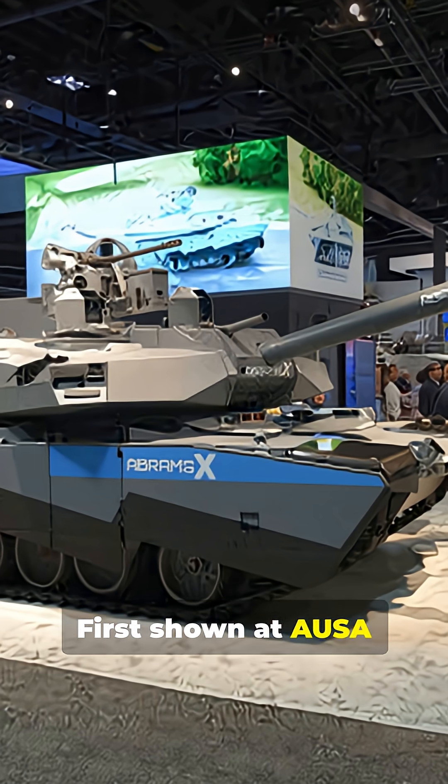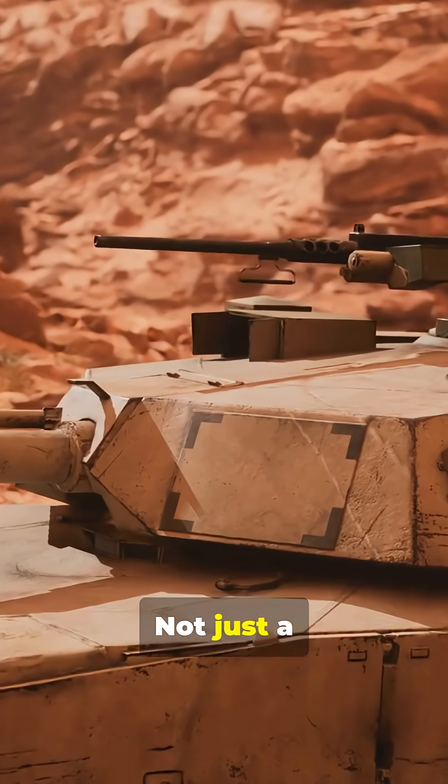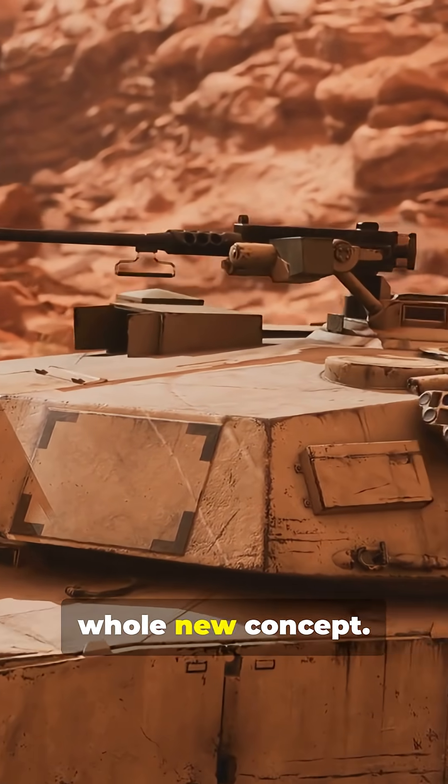First shown at AUSA 2022 in Washington, D.C. — not just a souped-up Abrams, but a whole new concept.